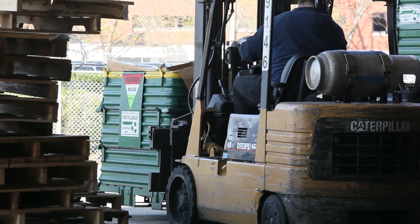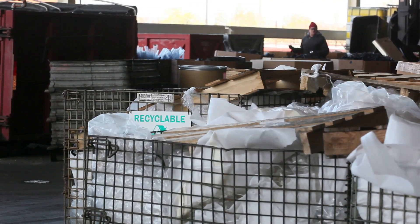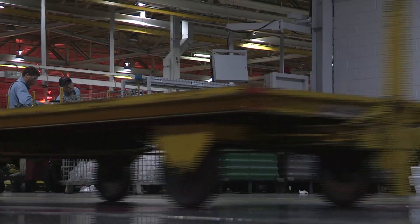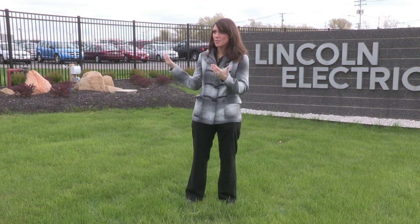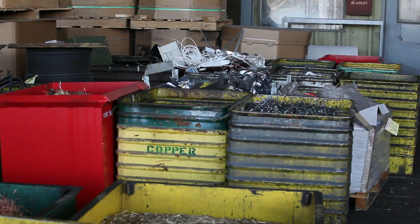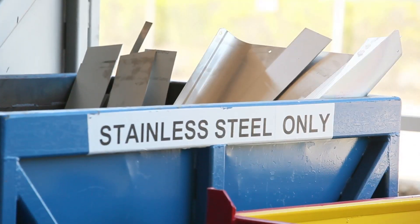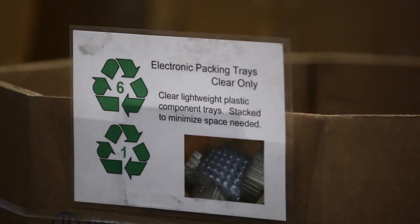Recycling has increased over the last four or five years. In fact, all the waste that's generated in-house, 70% of it is actually recycled. I don't think people would really say that Lincoln is someone that they would think of as having 70% recyclables. And there are a lot of things that you don't even think of that would be considered waste that is now recyclable goods.